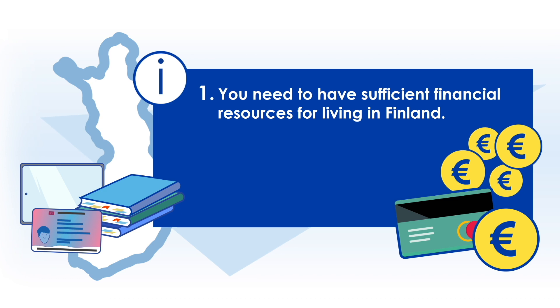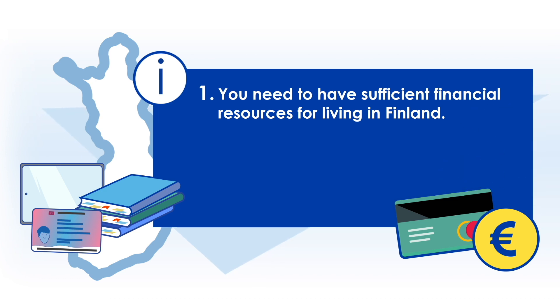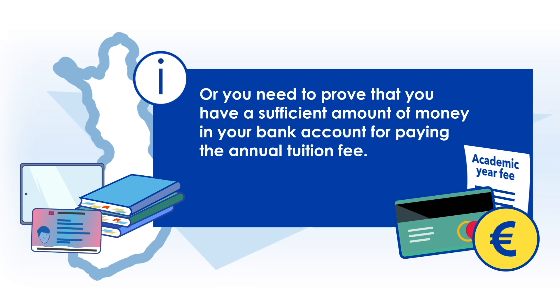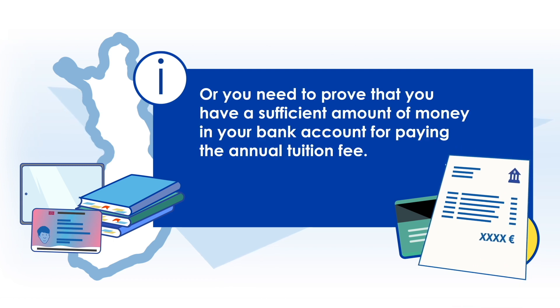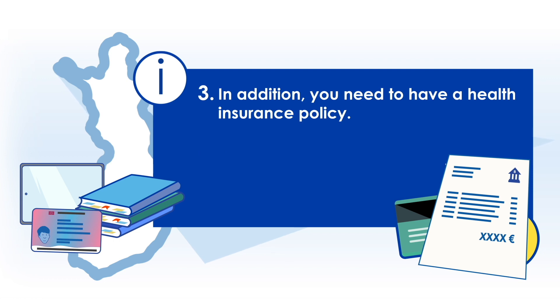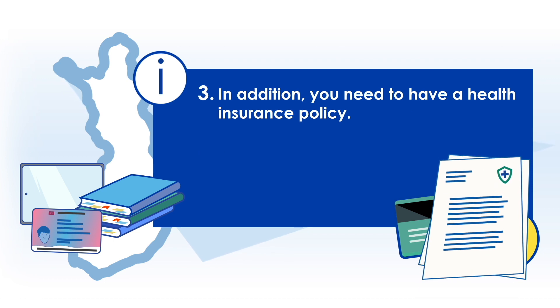1. You need to have sufficient financial resources for living in Finland. 2. You need to pay the annual tuition fee before sending the application. 3. You need to prove that you have a sufficient amount of money in your bank account for paying the annual tuition fee. In addition, you need to have a health insurance policy.